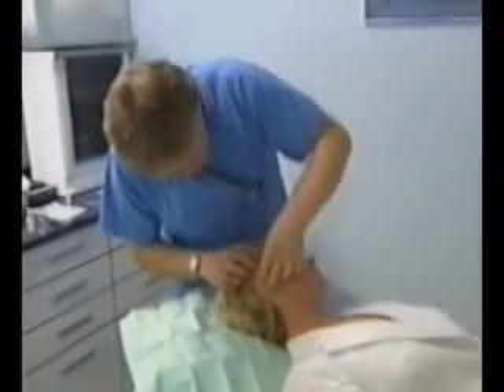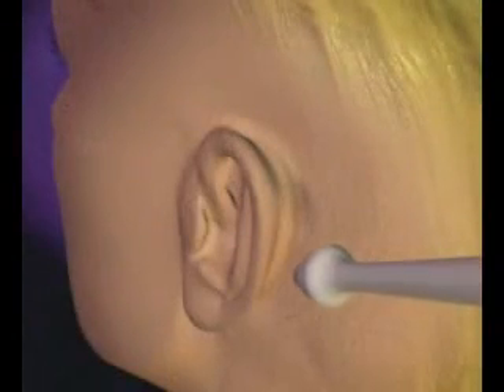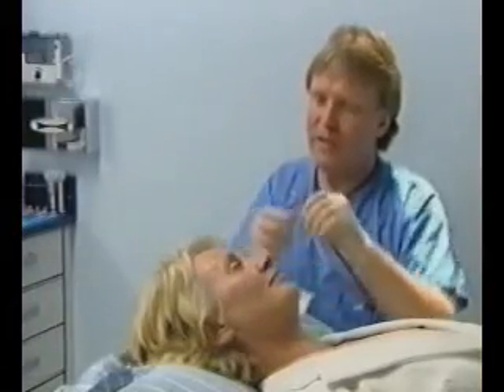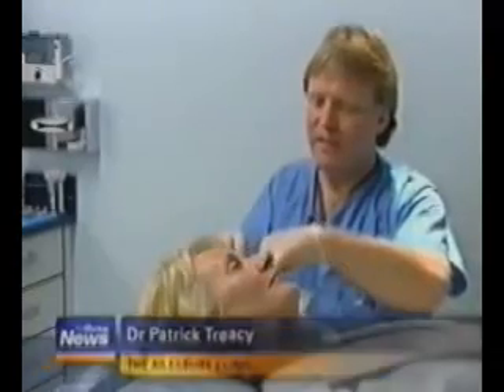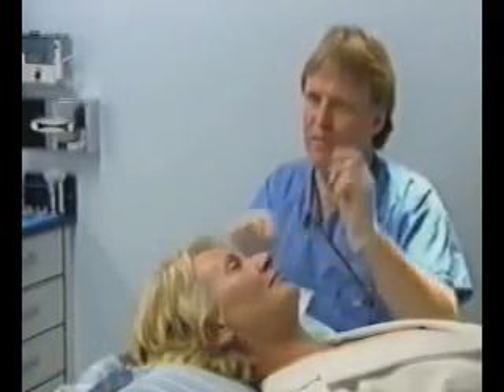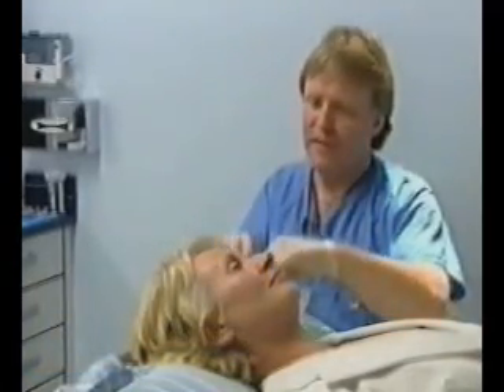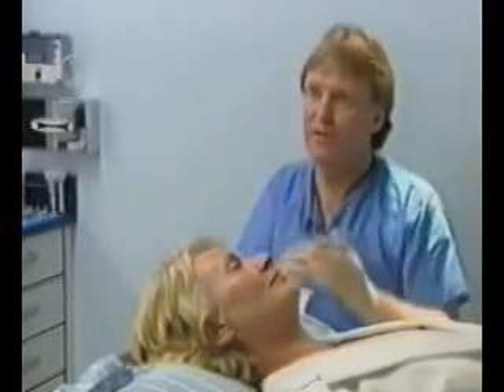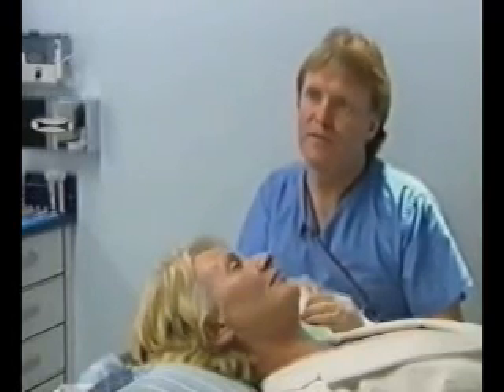Isologen is a brand new treatment which its makers claim can naturally reduce the appearance of fine lines and wrinkles. It works by using the patient's own cells, not traditional substances like plastic, to repair the skin. A small sample of skin is taken from behind the patient's ear — first injecting a little local anaesthetic, then taking a small tissue sample and placing it into a container, which is sent from Dublin to London where it's grown into millions of different cells.